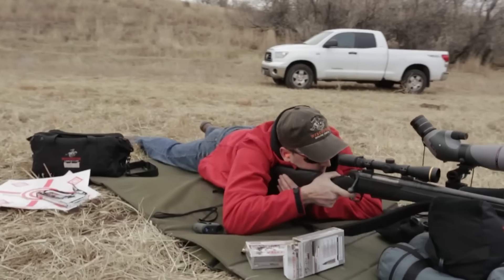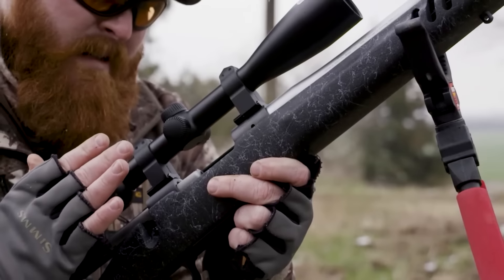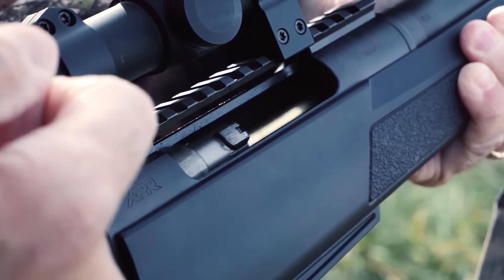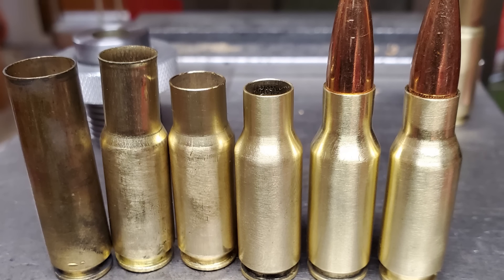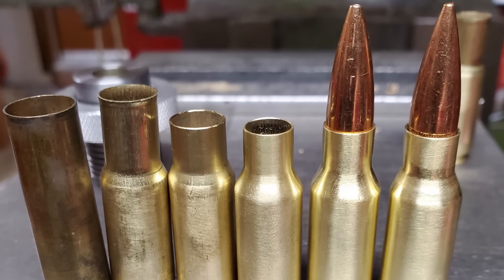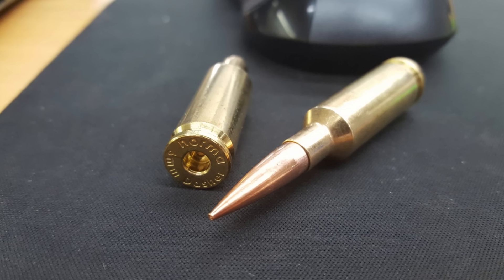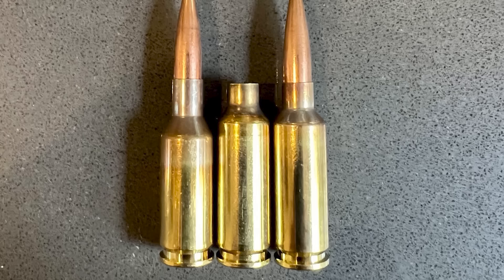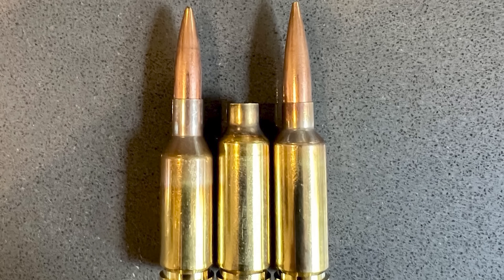Once you dial in the load, the Dasher can achieve remarkable accuracy. And because it's a relatively mild cartridge in terms of recoil, you can stay on target easier and spot your own shots — a big advantage in both competition and practical long-range scenarios. The 6mm Dasher may take a bit more effort in terms of reloading and it's not as readily available off the shelf, but for anyone serious about precision shooting, this cartridge is absolutely worth the investment. It offers that perfect blend of speed, stability, and low recoil.